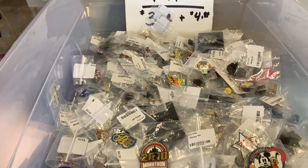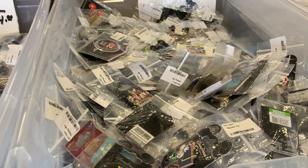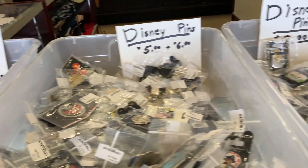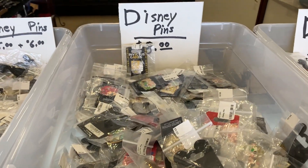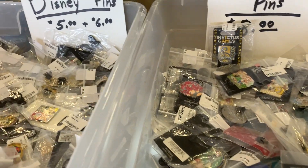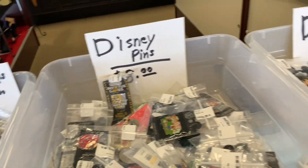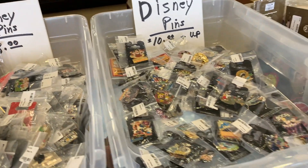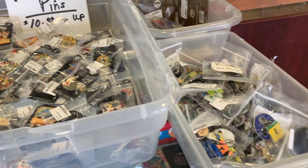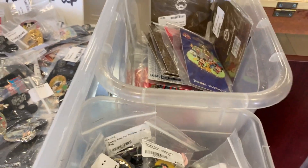We have a ton of Disney pins — these are three and four dollars, and then you have five and six dollars. Some of them have prices on the tag and some do not. Wow, all the way from 2003! This is great for gifts and people who like antique things, especially with Disney. They also have smaller bins with individually priced pins — two dollars, ten dollars, five dollars.